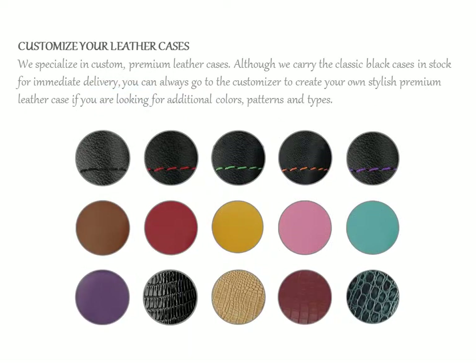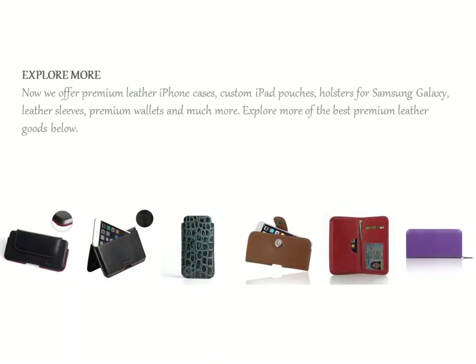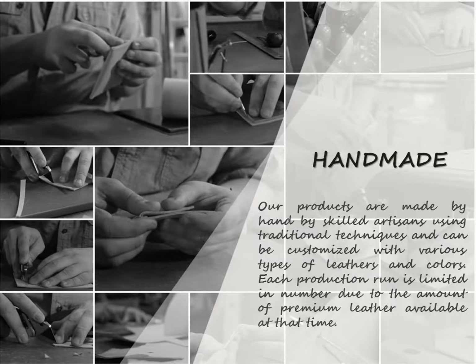We specialize in custom premium leather cases. Although we carry the classic black cases in stock for immediate delivery, you can always go to the customizer to create your own stylish premium leather case if you are looking for additional colors, patterns, and types.